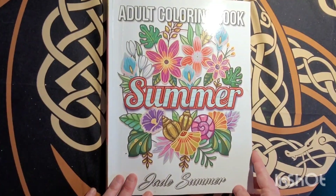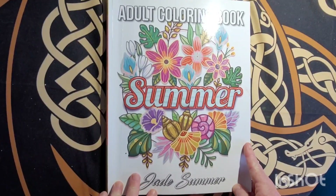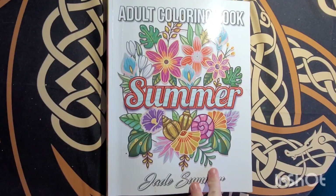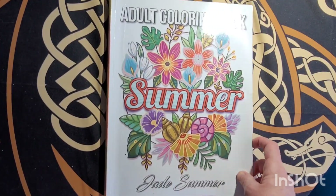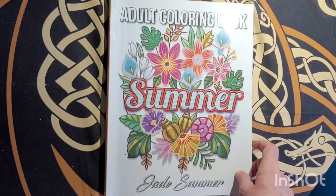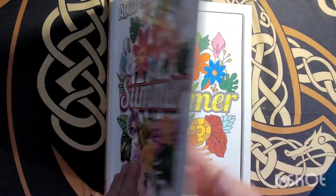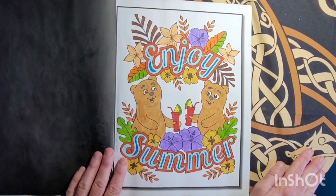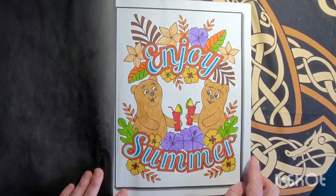I honestly believe that a couple years ago my friend — her name's Amber — she gave me this book and I decided to give it to my mother-in-law, and she colored the whole book. Amber, you'll be happy to know that this book was well loved by my mother-in-law. She colored the whole book, and I'll tag you on this video too.